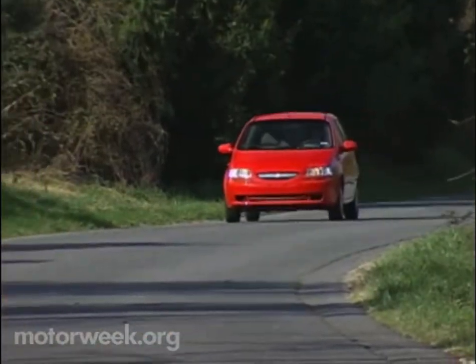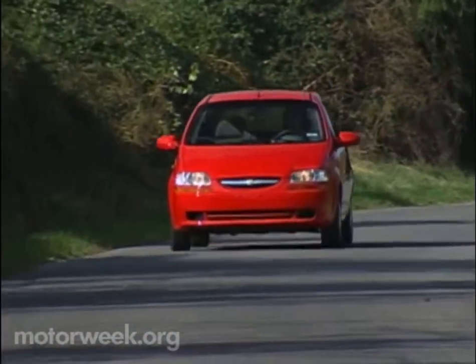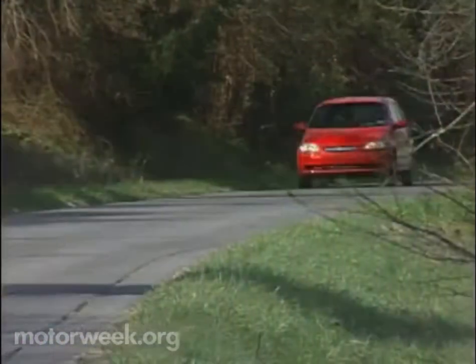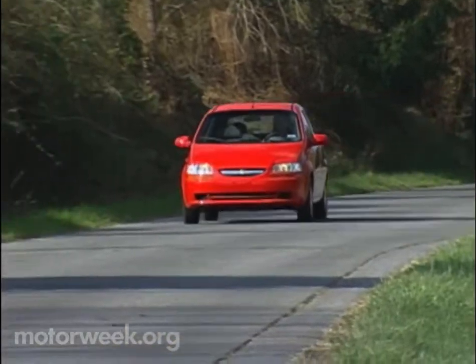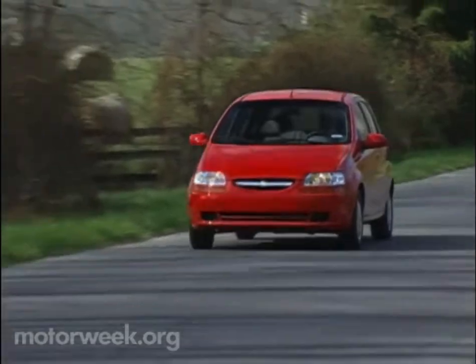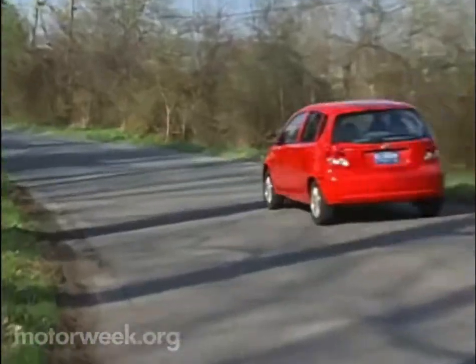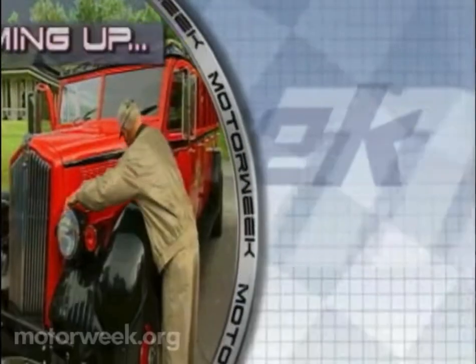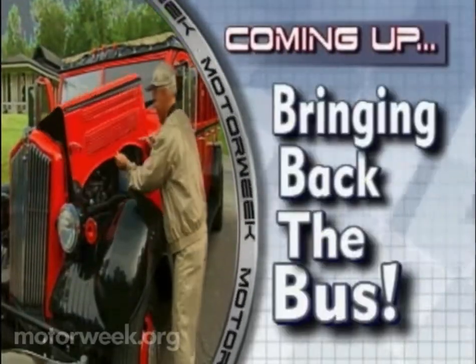Overall, the Aveo is a fine alternative to rivals Kia Rio, Hyundai Accent, and Toyota Echo. And it gives Chevrolet a real competitive answer to the import subcompact market and a pleasant little car that we could definitely live with at the end of the day. Coming up, bringing back the bus.